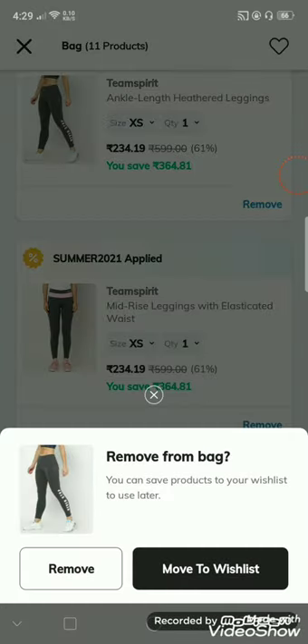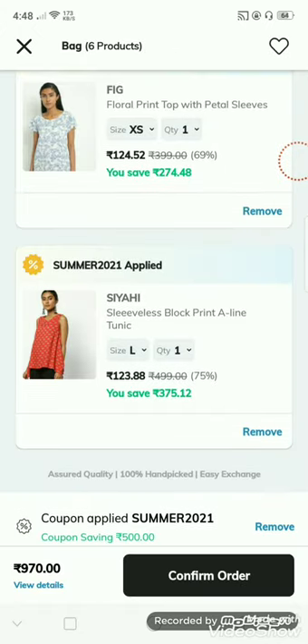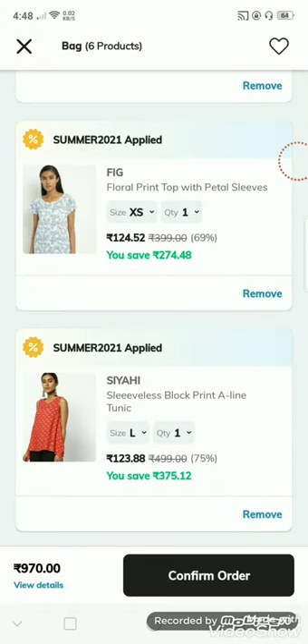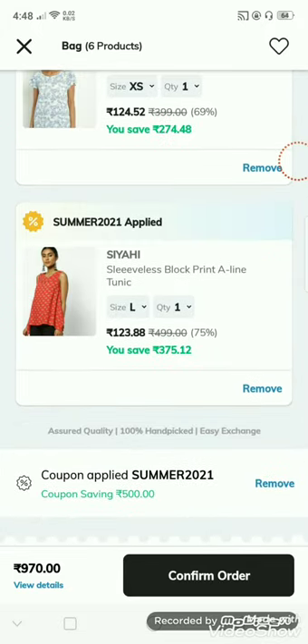I will show you the price. Here, I will remove the products from the bag. I will show you the price for just 123 rupees.